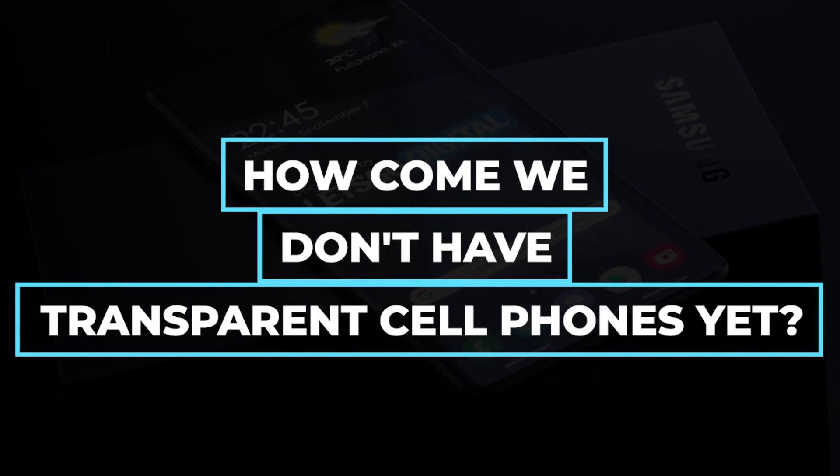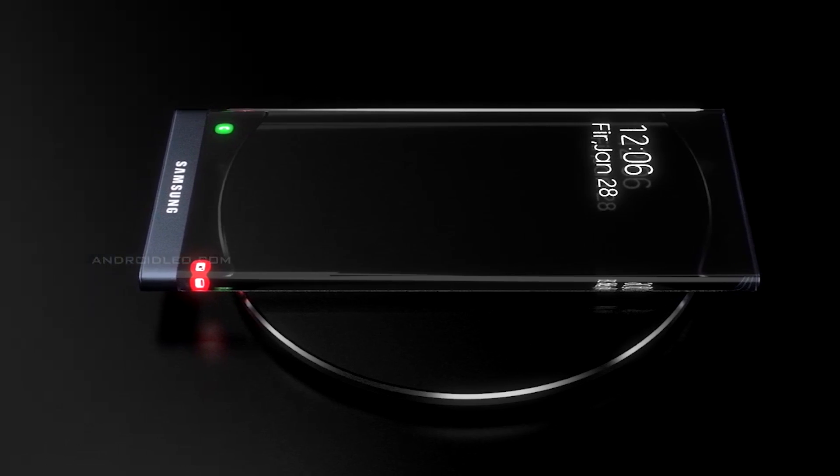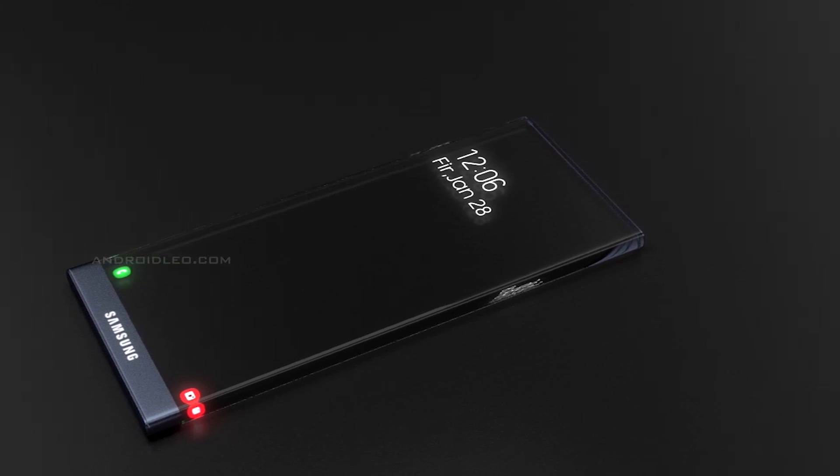How come we don't have transparent cell phones yet? Transparent phones are non-existing because you won't be able to remedy issues with them when they arrive by just replacing the damaged component. Rather, you will need to get a new phone altogether.